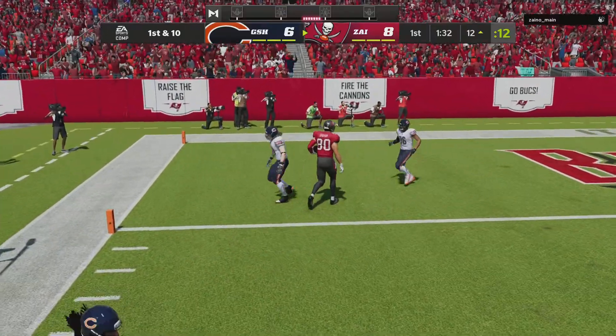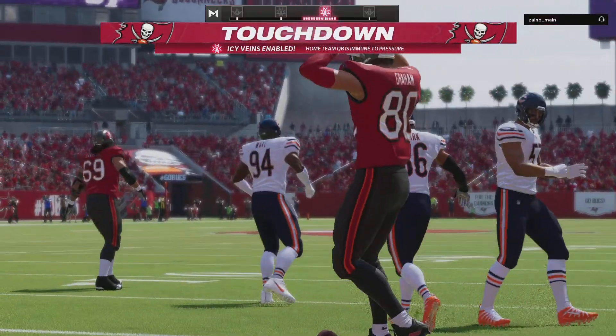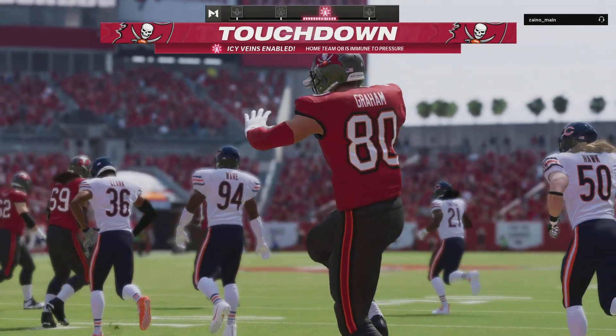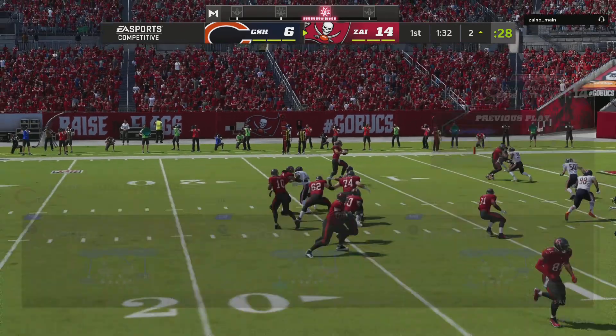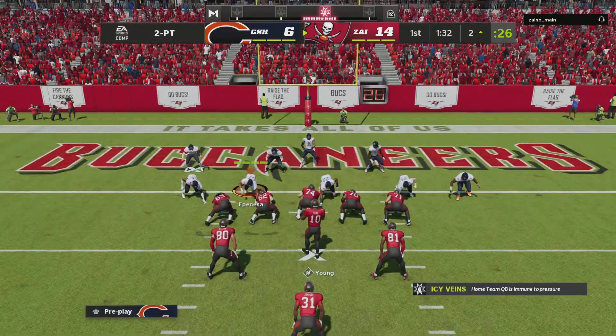Halfside complete, that's Graham. And in for the Buccaneers, touchdown. Jimmy Graham with his second touchdown in this opening quarter as the Buccaneers tack on to their lead.